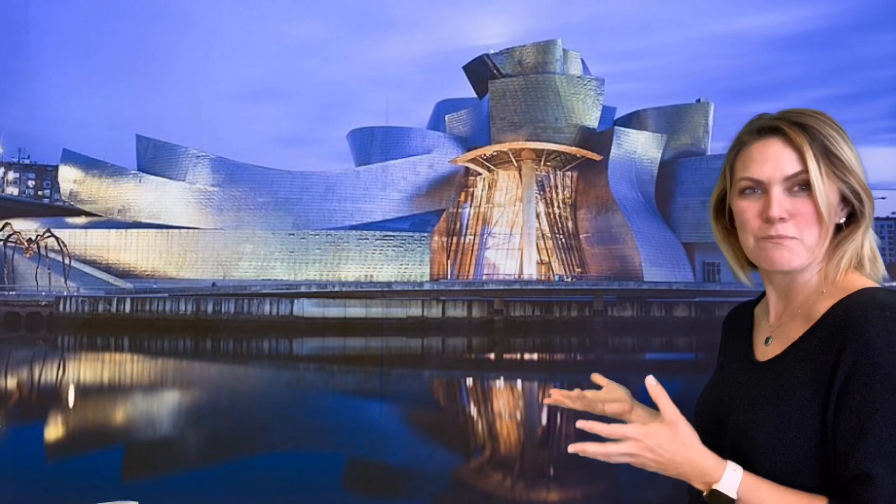I'll give you a hint if you haven't already guessed. It's on the water and this used to be a fishing village. It looks kind of like a boat, doesn't it? Frank Gehry was inspired by the history of the town, Bilbao, and it's right by the water. So he made the building look kind of like a boat.